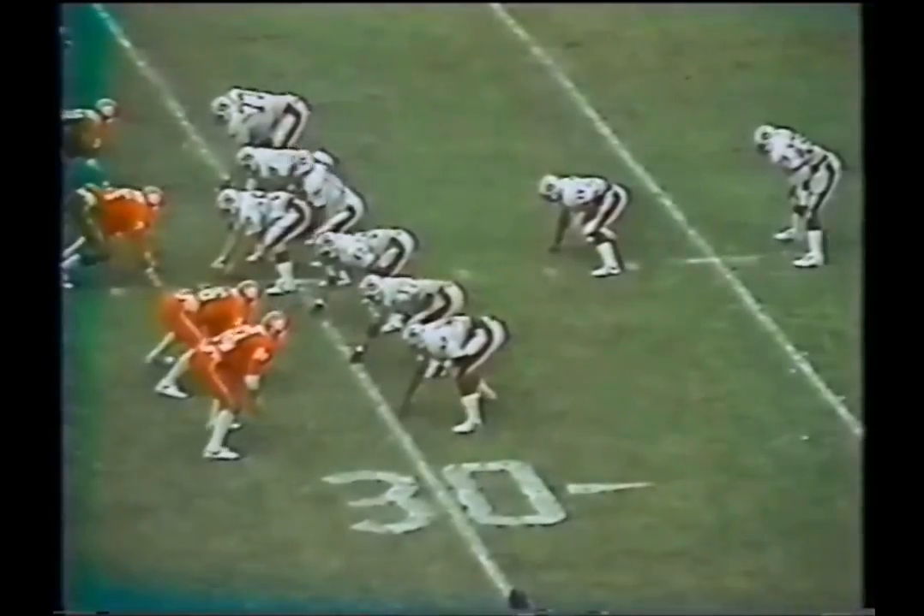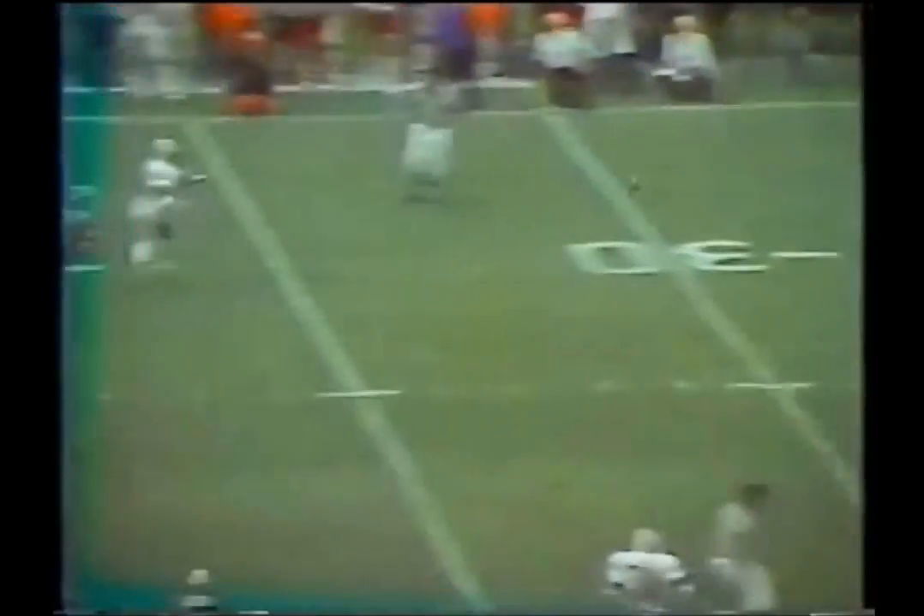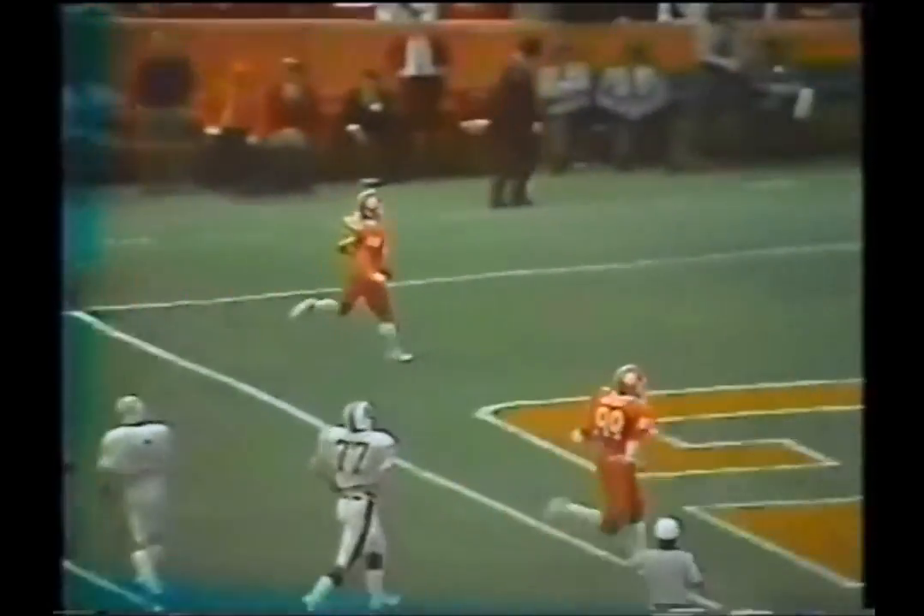Harry Harper moves up under center. Harper takes out — he'll go back to throw. Looking, firing. It is intercepted! That is Willie Underwood — 15, 10, 5. Touchdown!